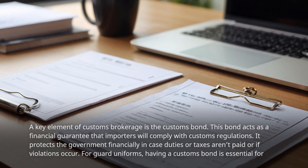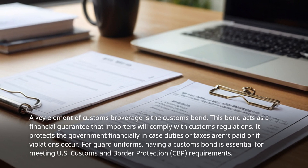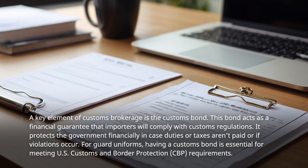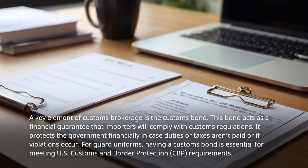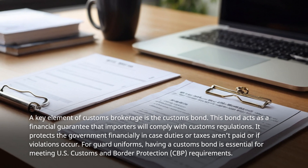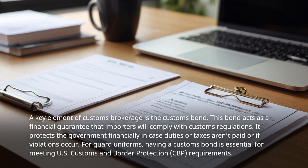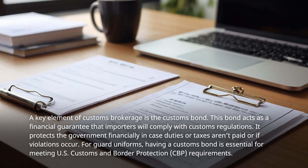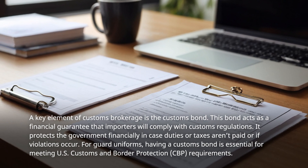A key element of customs brokerage is the customs bond. This bond acts as a financial guarantee that importers will comply with customs regulations. It protects the government financially in case duties or taxes aren't paid or if violations occur. For Guard Uniforms, having a customs bond is essential for meeting U.S. Customs and Border Protection requirements.